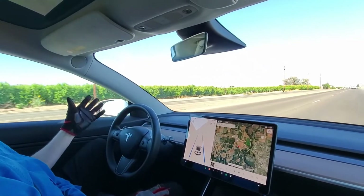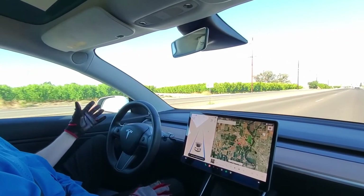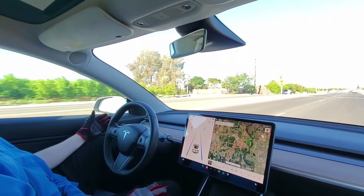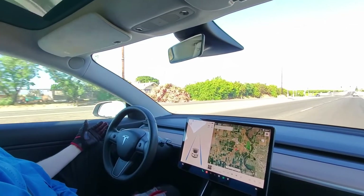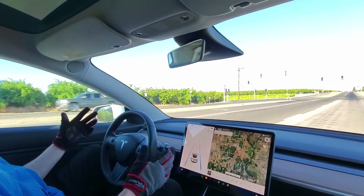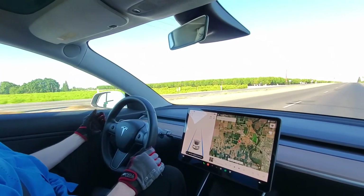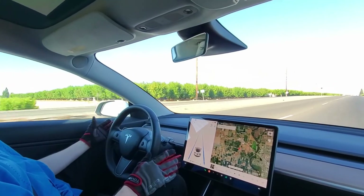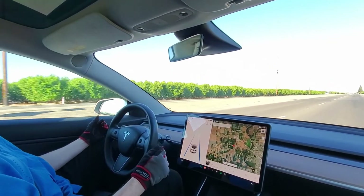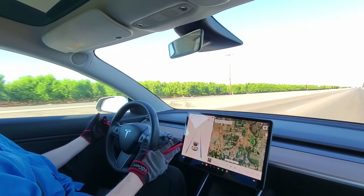The NCC Group BLE relay attack uses custom software and about $100 worth of equipment. They have confirmed that it works against Tesla Model 3, Model Y, and Kivo smart locks such as the QuickSet and Wiser Bluetooth locks. But they added that virtually any BLE device that authenticates solely on proximity, as opposed to also requiring user interaction, geolocation confirmation, or something else, is vulnerable.